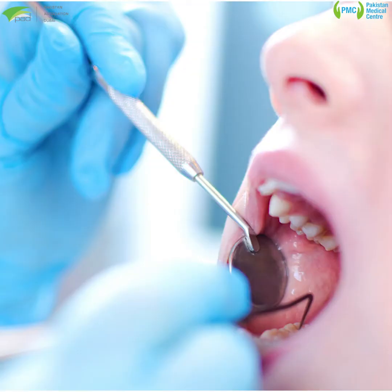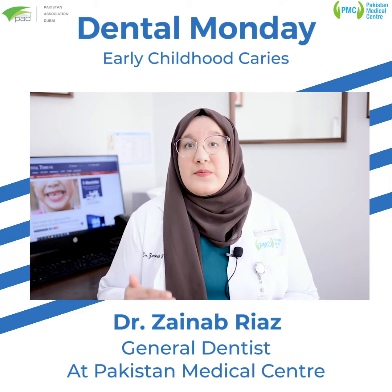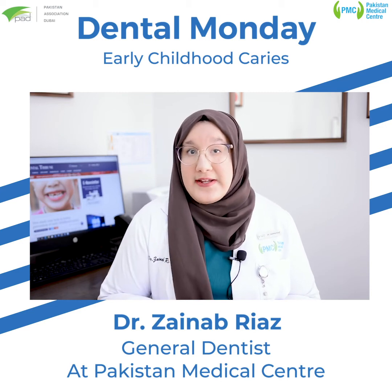And finally, make your child visit a dentist by their first birthday for an early evaluation. The dentist will then determine your child's caries risk and tell you ways on how you can simply prevent this condition from occurring.